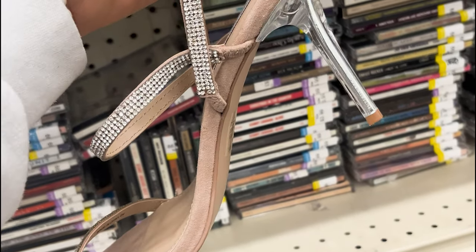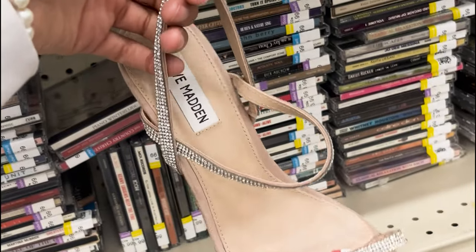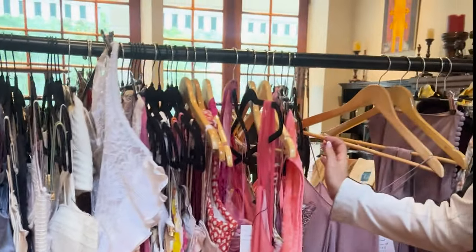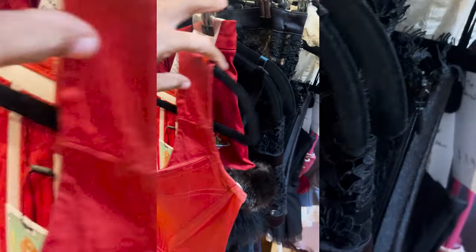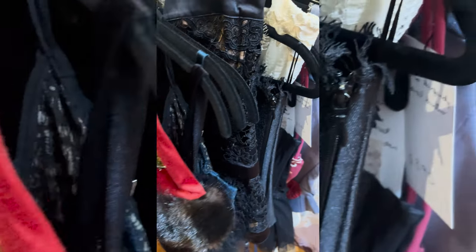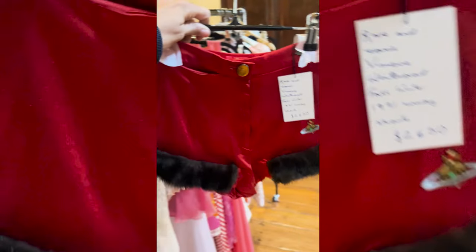We found these Steve Madden shoes at the thrift store — I think they were only like four dollars. And this Vivienne Westwood set is so cute, I just couldn't believe my eyes.